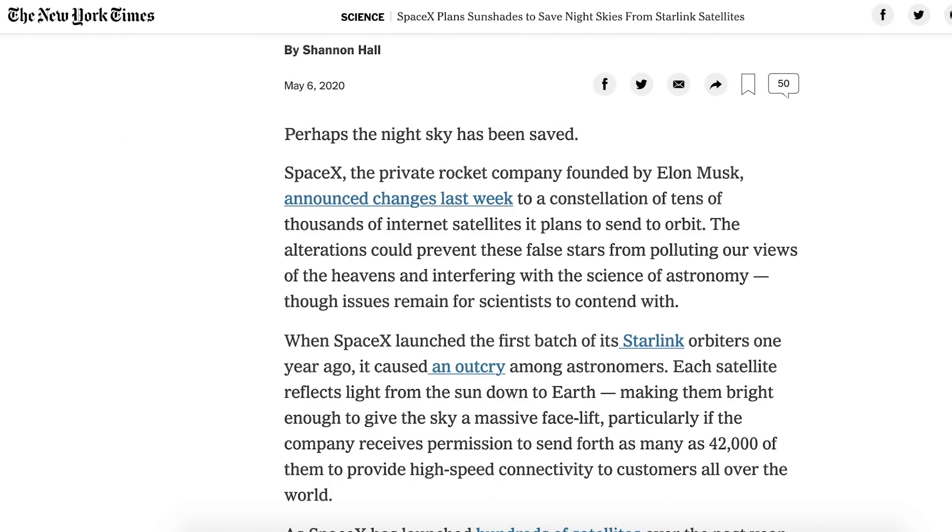Next up, we have an article about astronomers' reactions to the new news about reducing Starlink brightness. I recently showed you the blog post from SpaceX on Starlink reflectivity efforts, which they seem to be pleased with. Whilst it says that astronomers don't know if the measures will work yet, they say that they are hopeful it will help fix the problem.